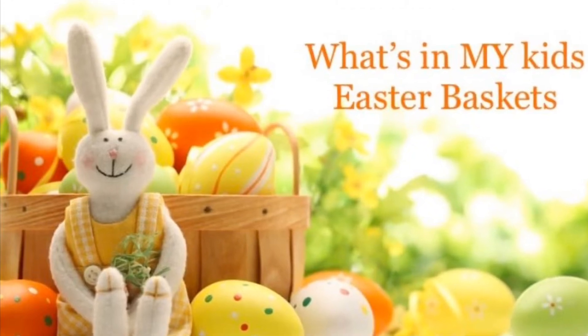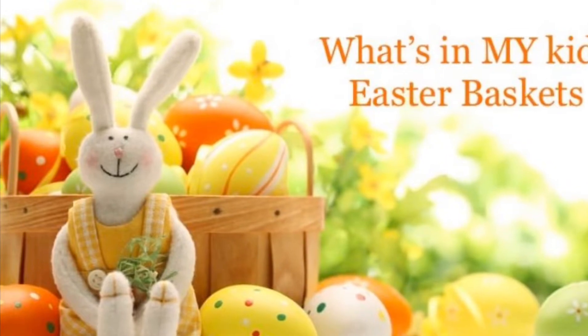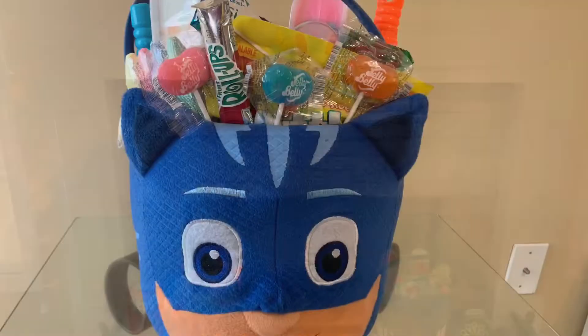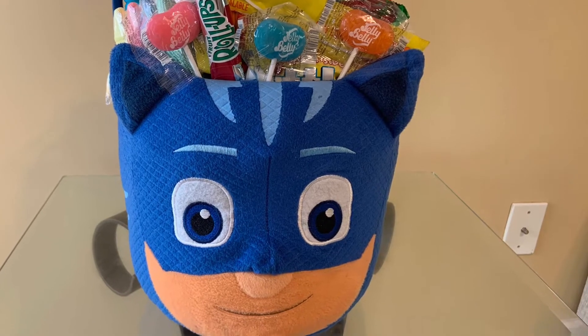Hi guys, I'm here with a 'What's in My Kids' Easter Basket' video. I have two boys — a five-year-old and a one-year-old — so let's get into the video. For my five-year-old, this is his Cat Boy Easter basket.